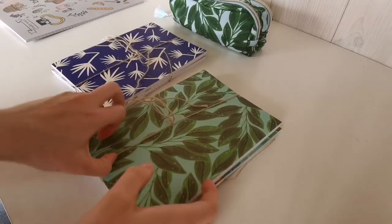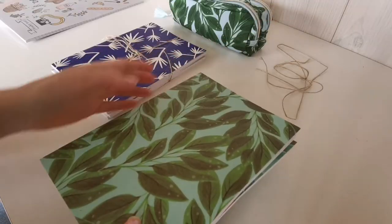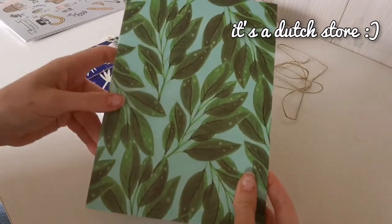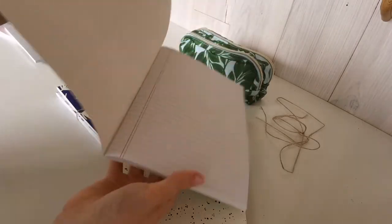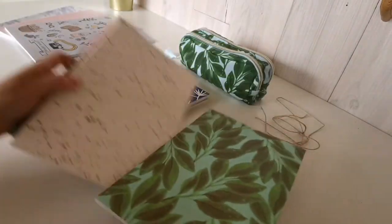Next we've got these very cute notebooks. I got them again from the HEMA. They are also kind of plant themed, well at least this one is. It has a really nice structure and they're also pretty strong so they can be stored in my bag.